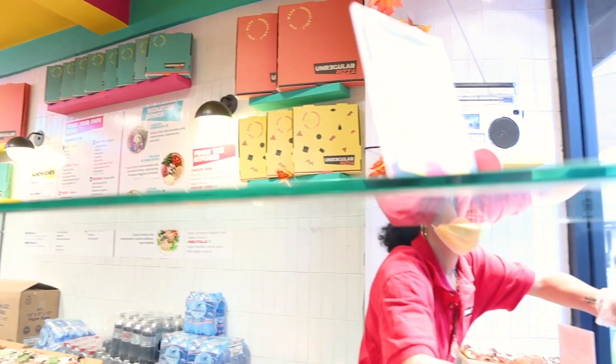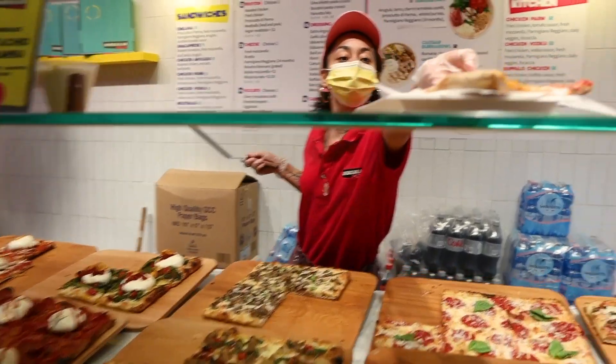Right now we're at Unregular Pizza — our fifth and final stop. This place is home to Rome-style pizza. The place is really good and we're going to try a slice. Let's get a slice of margherita, please. Thank you so much.